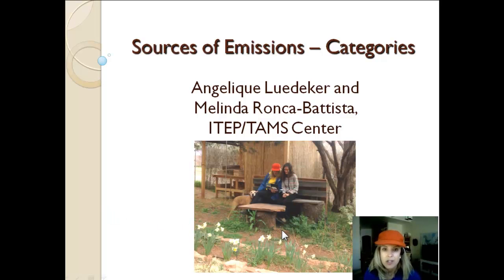This is a picture of me and Angelique, and Angelique's dog, and this is what we looked like the entire week prior to this course when we were putting all this material together for you.